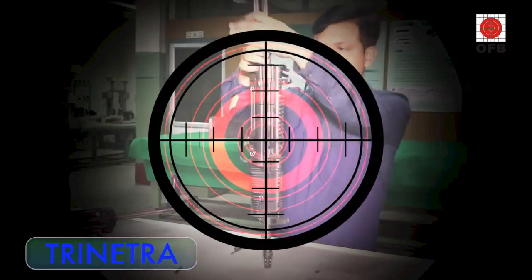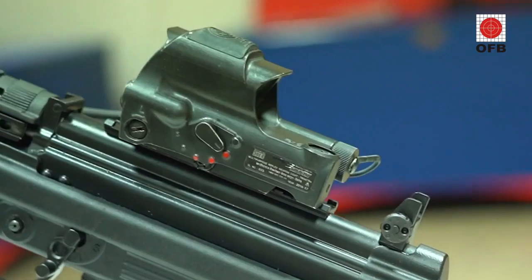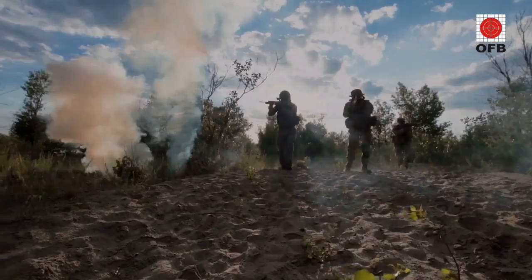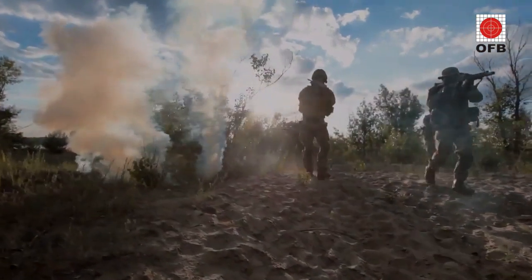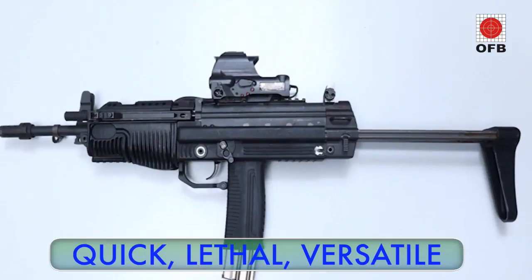Coupled with a specially designed Trinetra Sight by Bharat Electronics Limited, which has holographic, laser and infrared capabilities, the JVPC is truly a formidable weapon suitable both for protective and close-quarter battle roles. Quick, lethal and versatile.